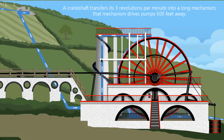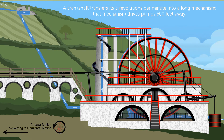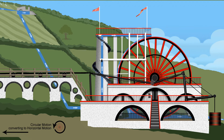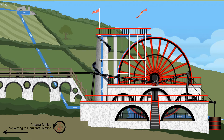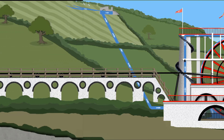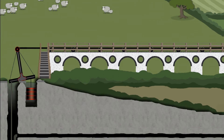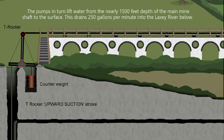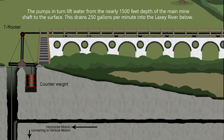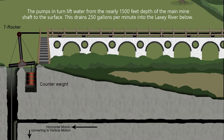A crankshaft transfers its three revolutions per minute into a long mechanism. That mechanism drives pumps six hundred feet away. The pumps, in turn, lift water from the nearly fifteen hundred feet depth of the main mine shafts to the surface. This drains 250 gallons per minute into the Laxey River below.